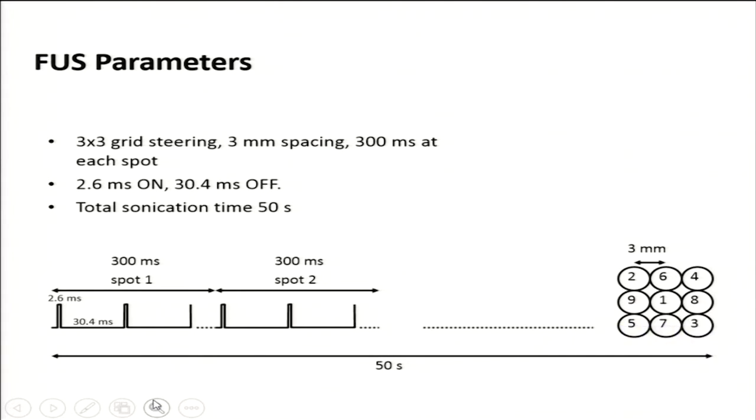We sonicate a three-by-three grid with three-millimeter spacing, 300 milliseconds at each spot. Total sonication time is 50 seconds, with 2.6 milliseconds on and 30.4 milliseconds off.